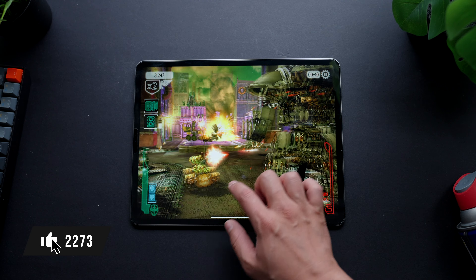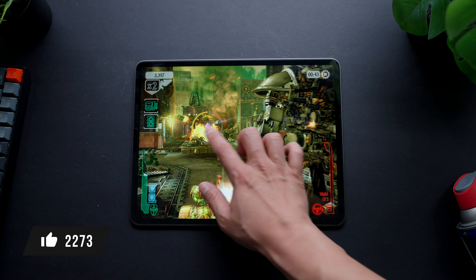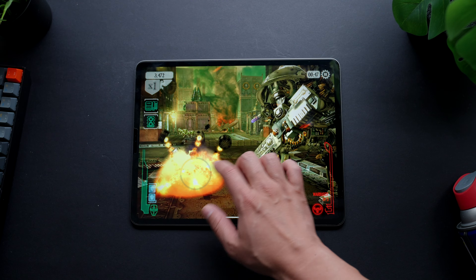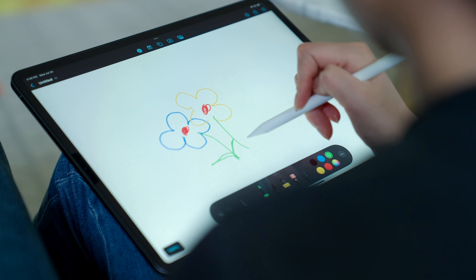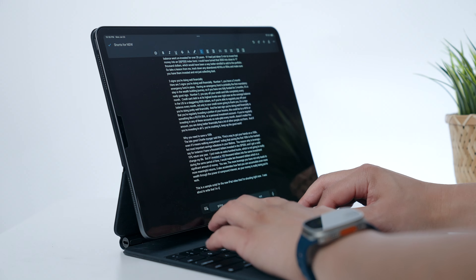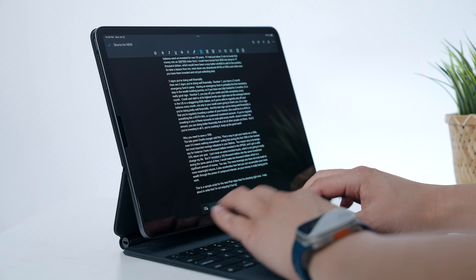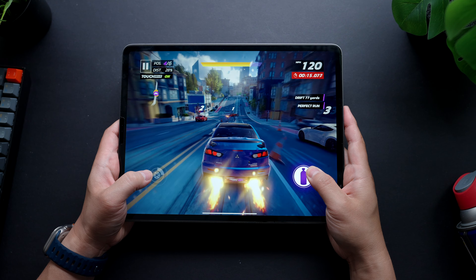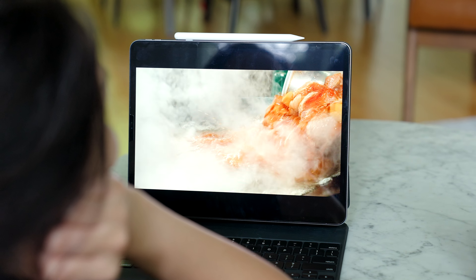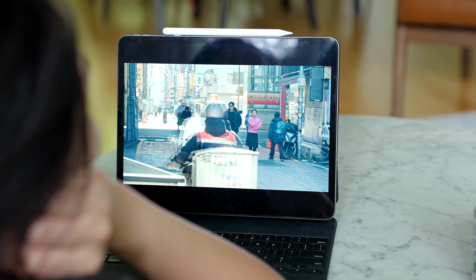The bottom line is this: the vast majority of people who have an iPad use it for content consumption — watching videos, reading, and playing games. It's also wonderful for basic document creation like writing Word docs or replying to emails, especially with the Magic Keyboard or Apple Pencil. I personally use my iPad for writing scripts for my videos and sometimes making thumbnails. And the A12 Bionic, despite its age, can still handily manage all of these activities like it's a walk in the park. I haven't experienced any slowdown whatsoever in the past six years, and given my use case, I'm not even sure I'd notice a difference if you swapped my iPad out for a new one.